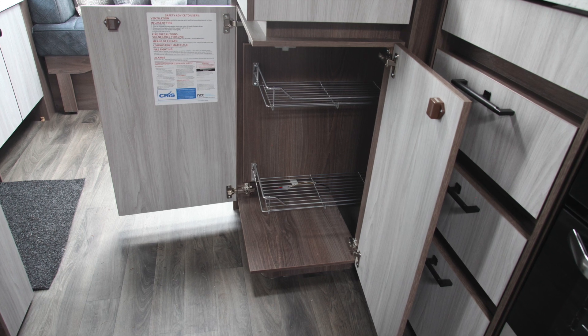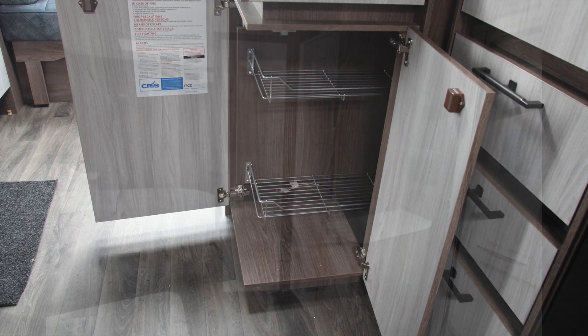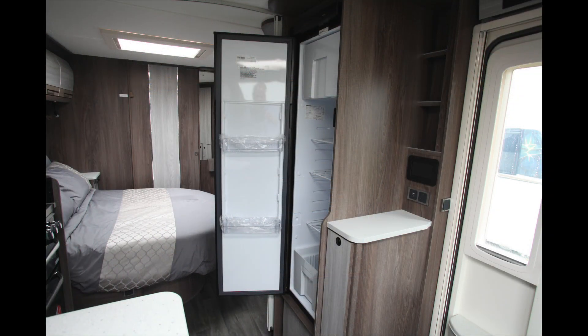Storage is excellent in the Lusso One with plenty of drawer, cupboard, and locker space, while on the other side of the wide aisle is a stylish and practical 137-litre Thetford slimline fridge freezer. This works with gas and 12-volt or hookup electricity.